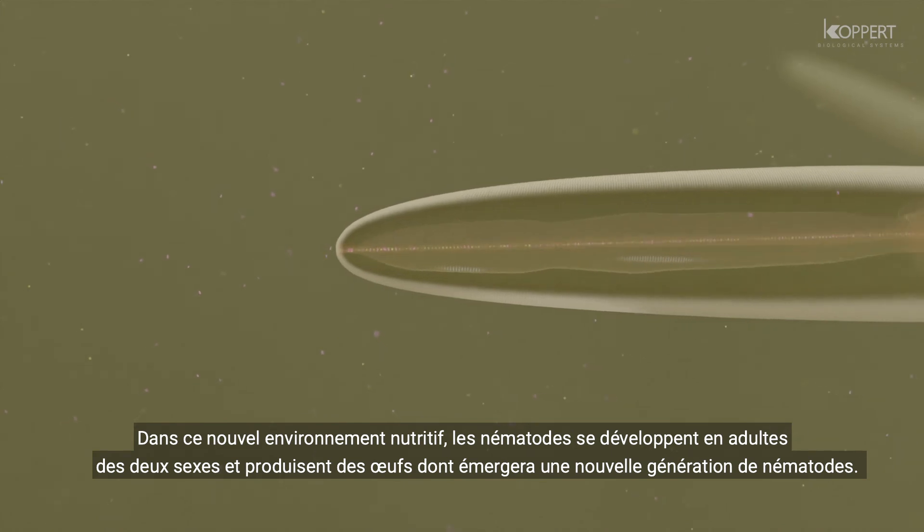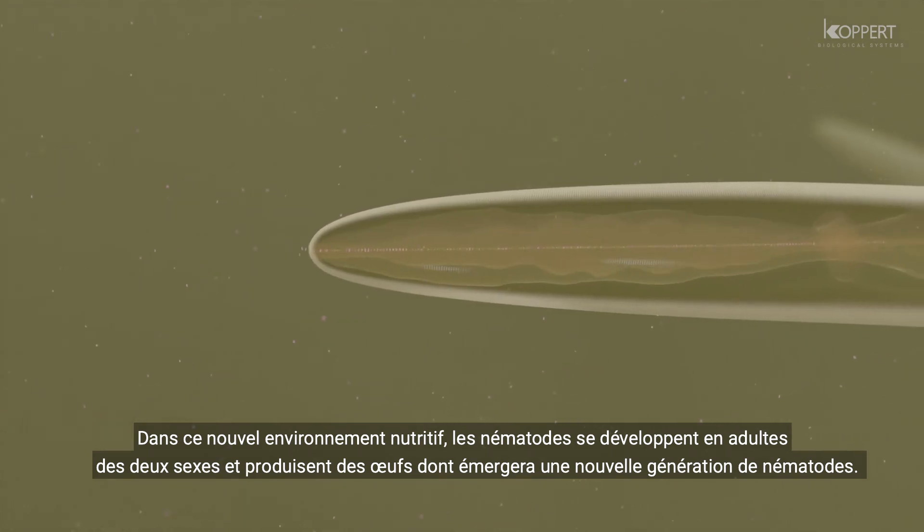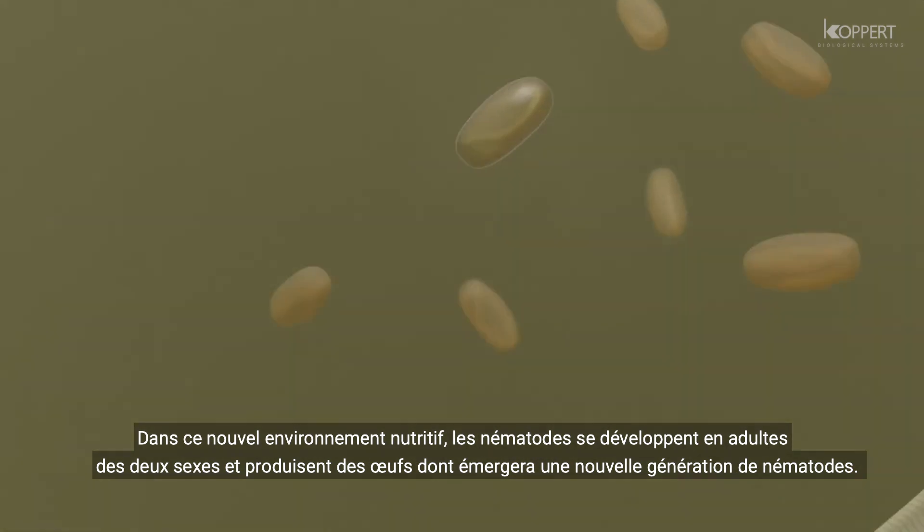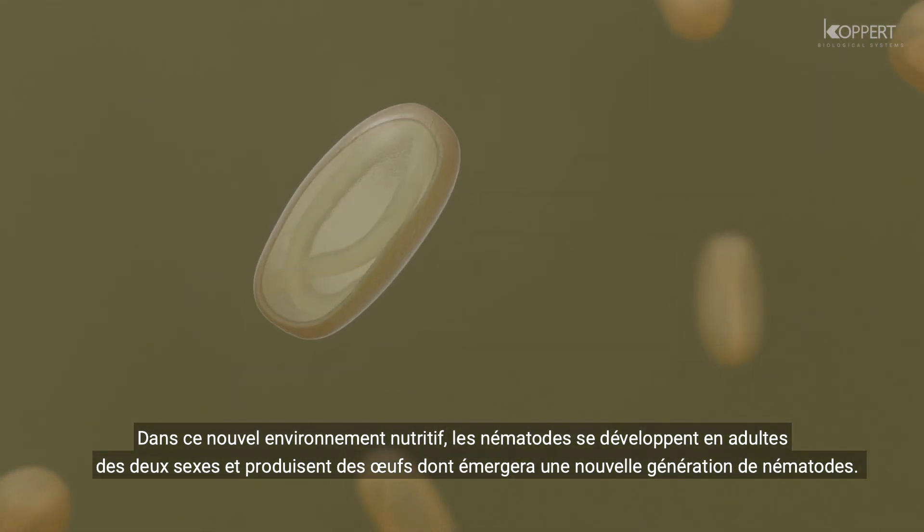When sensing this nutrient-rich environment, the nematodes proceed to develop into adults of both sexes. After mating, eggs are produced from which a new generation of nematodes hatch.